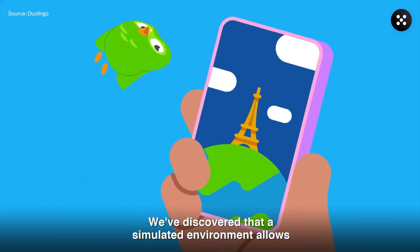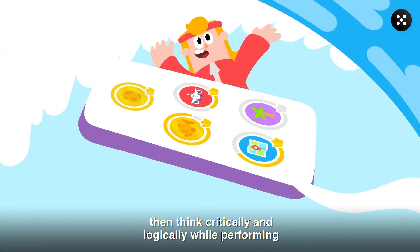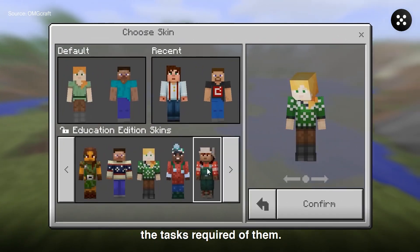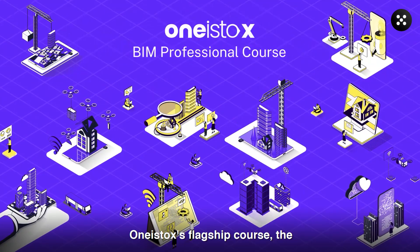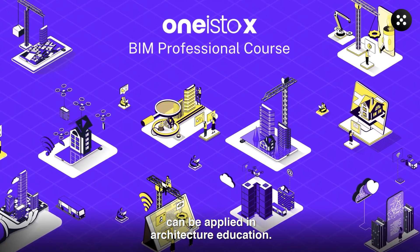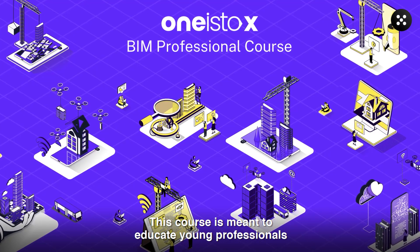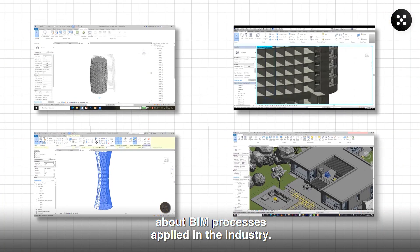We've discovered that a simulated environment allows learners to imagine a real situation and then think critically and logically while performing the tasks required of them. Let's take the example of 1s2x's flagship course, the BIM Professional course, to understand how gamification can be applied in architecture education. This course is meant to educate young professionals about BIM processes applied in the industry.